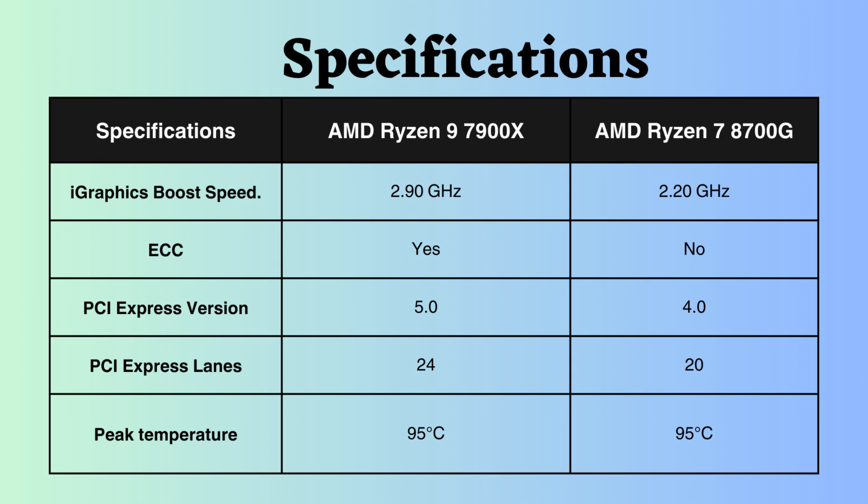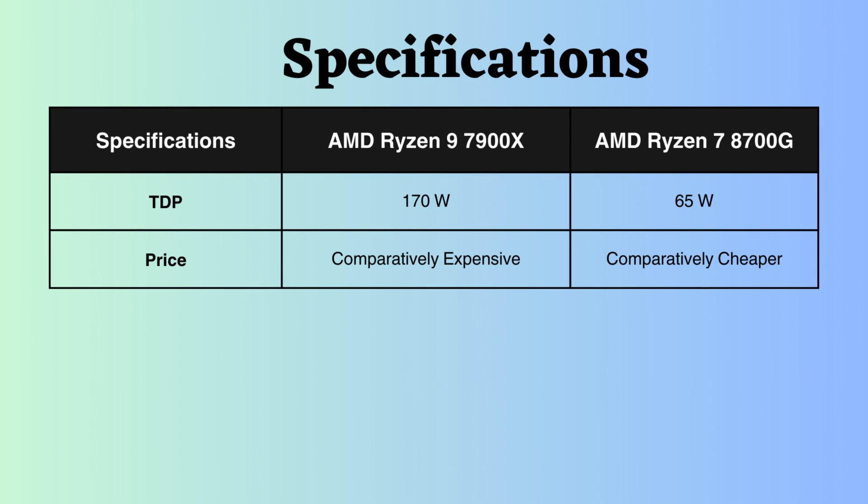Both processors can operate up to 95 degrees Celsius, meaning they can function at that temperature under maximum load without experiencing thermal throttling or damage. The TDP of the Ryzen 9 is 170W, whereas that of the Ryzen 7 is 65W, indicating that the Ryzen 7 is more efficient in terms of power consumption.